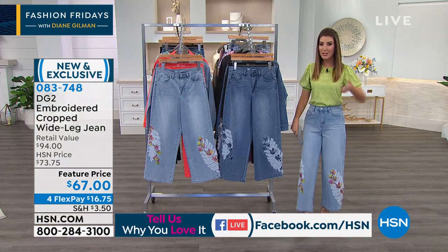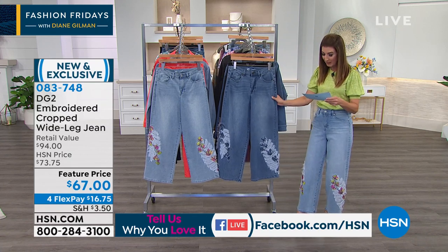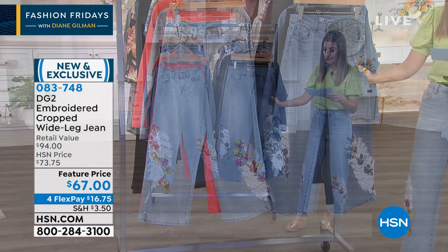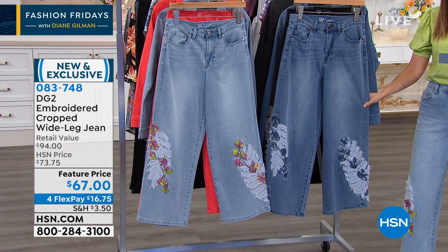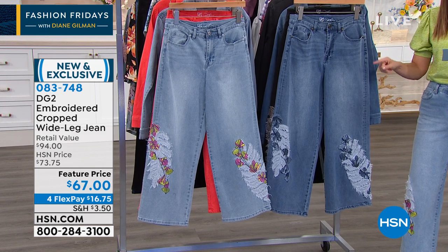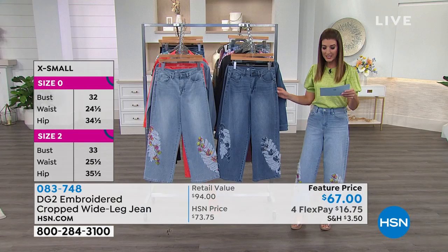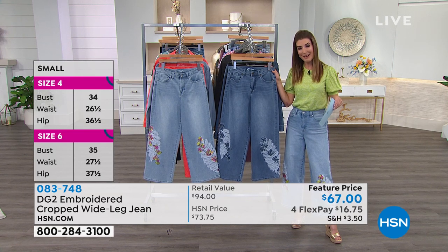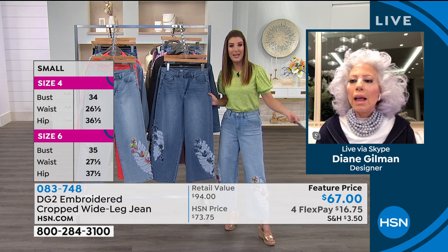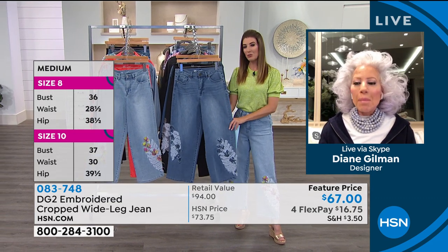Quickly, about sizes: they have sizes 2 through 24 in the brand new cropped wide-leg jean, with three different inseams — petite is a 23-inch inseam, average is 25, and tall is 27. Diane, you've got to tell us about this gorgeous jean. You've become famous for your embroidered and embellished jeans here at HSN, and this one is outstanding.